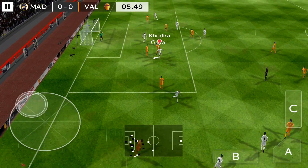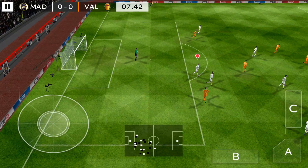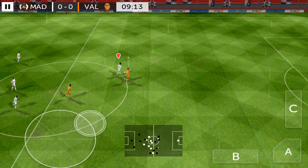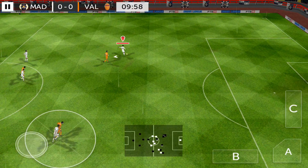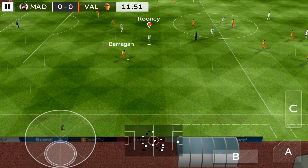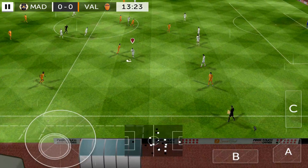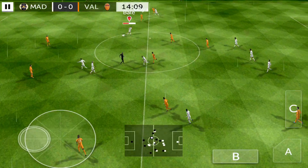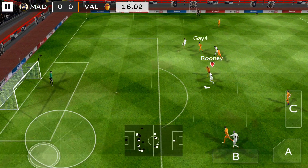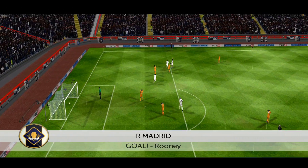Long throw there. It's now Khadira. Good save by the goalkeeper. Sends it forward, and he's back in possession. Hale on the ball. Greeny, and he's stayed on the side. Nice ball — he made it look so easy.